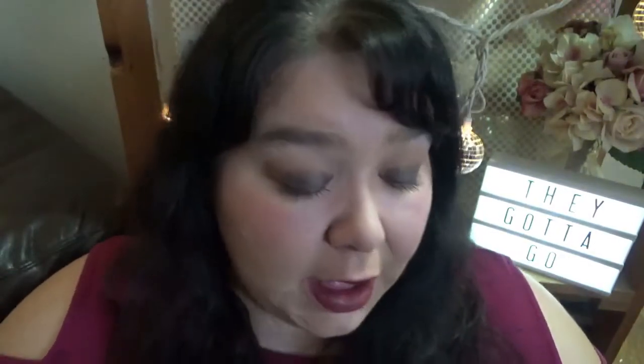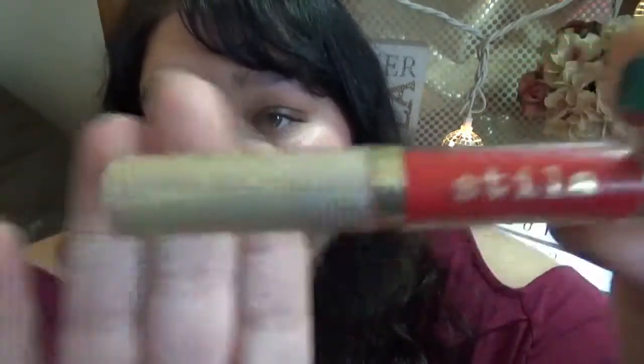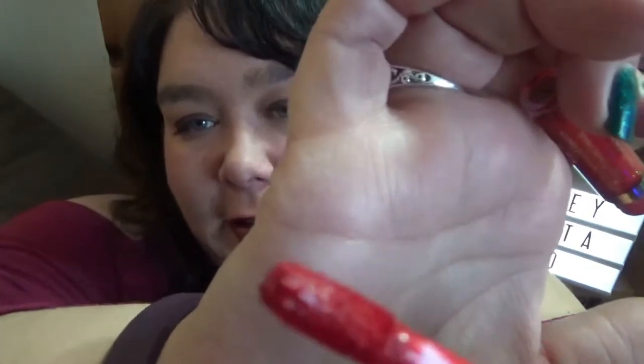This is another Stila Stay All Day liquid lipstick — one of the minis from a mini collection I got last year. This is in Basil, and it's just a gorgeous, true pure red. I'm keeping it. Again with this one, you've got to move fast — it dries really fast, so if you mess it up, get in there right away and fix it. Speaking from experience.